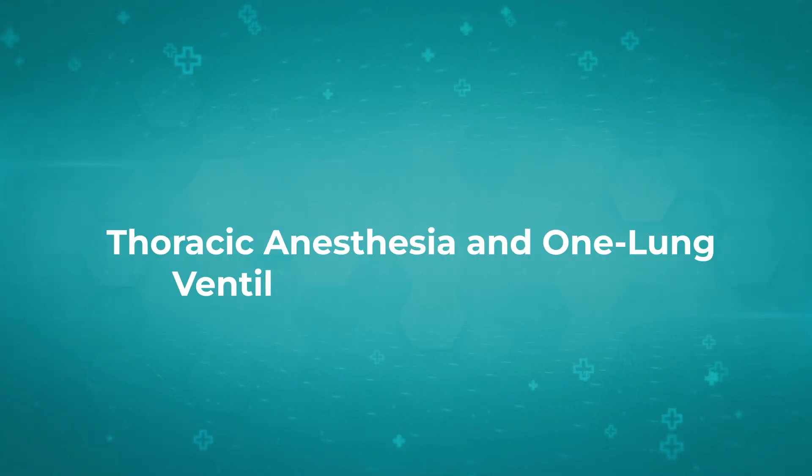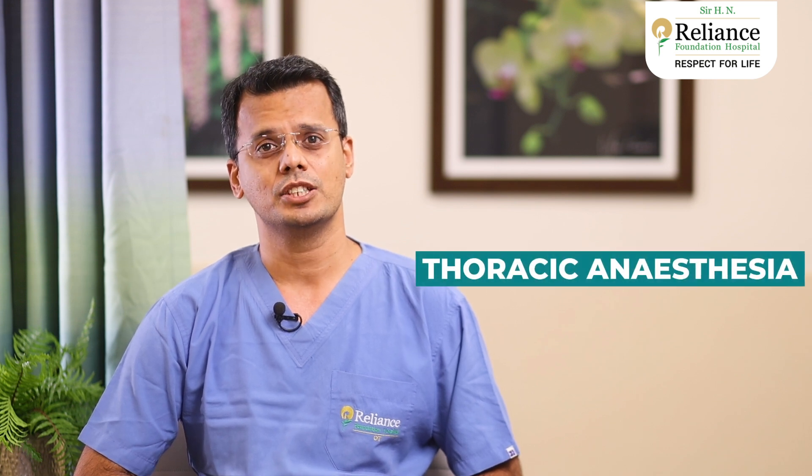Today, let's talk about something really important for patients undergoing chest and lung surgeries — that is thoracic anesthesia and a technique called one lung ventilation.